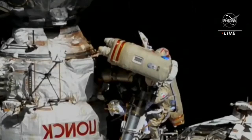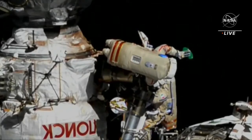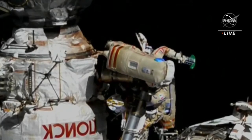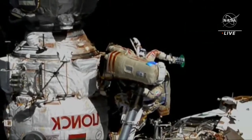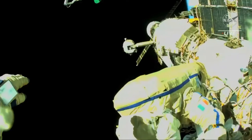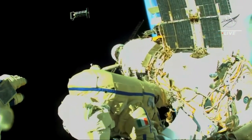Satellite number three — the LEDs are on. Affirmative. The LED on the left is flashing nominally. I'm ready to deploy. Go to deploy. Satellite is deployed. Three down, seven to go.